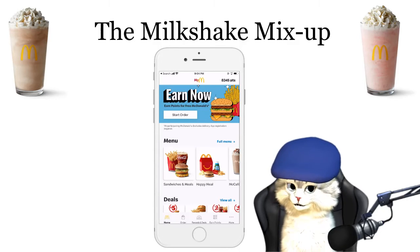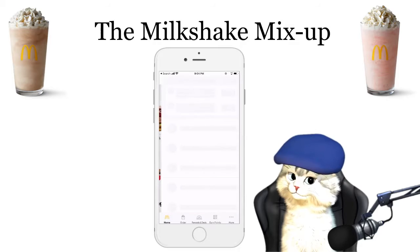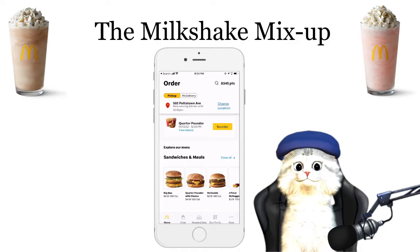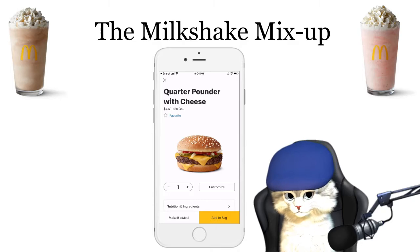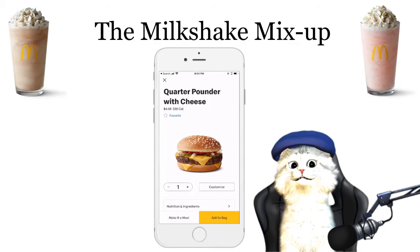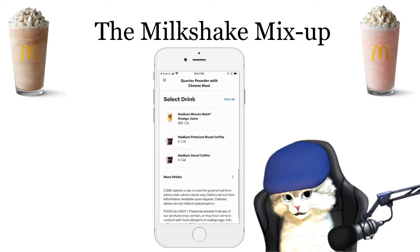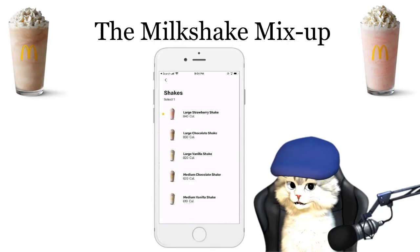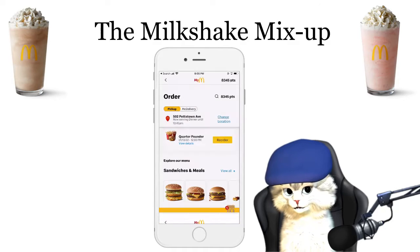Going underneath meals, we both decided that we wanted to get a quarter pounder with cheese. So Randy went ahead and added his quarter pounder with cheese and said make it a meal — medium fries, let's select that drink. Going on down, he decided to get a large chocolate shake. Got that — a large chocolate shake — let's add that to the bag.